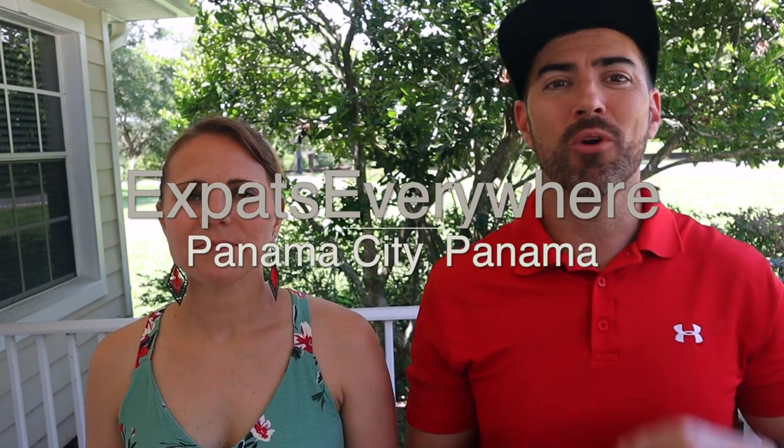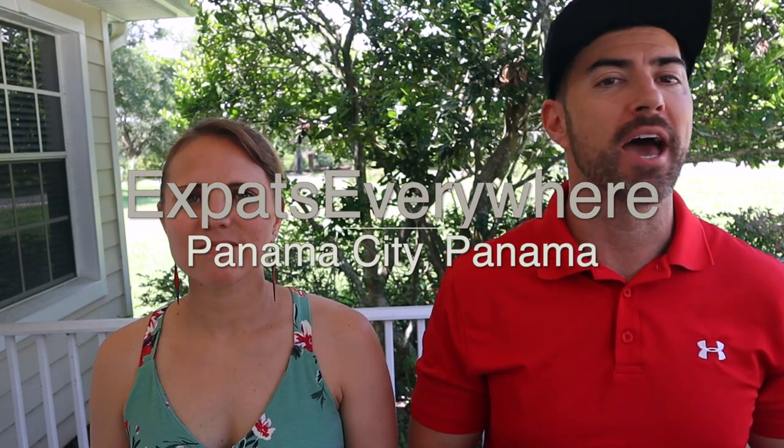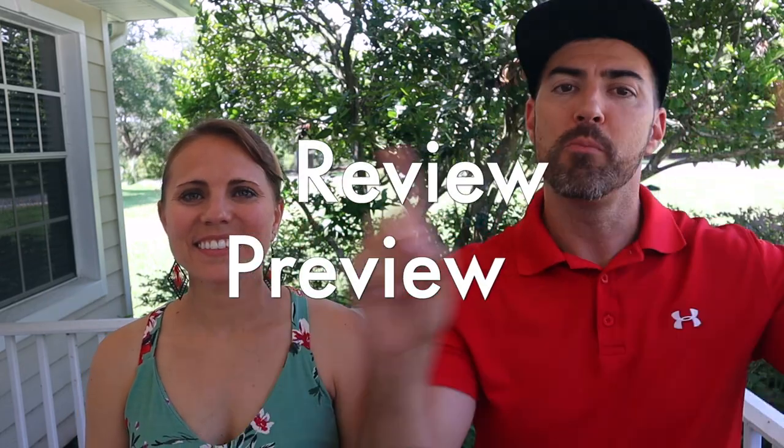Hey expats and travelers alike, today we're here to talk about expat life in Panama City. We've broken it down into three parts: moving, living, and working. I'm Josh with Expats Everywhere, and I'm Kaylee, and this is our Review Preview Show.